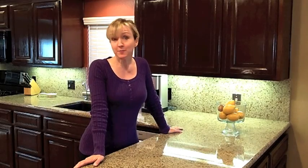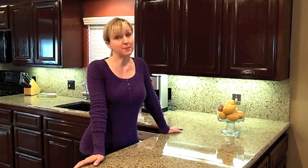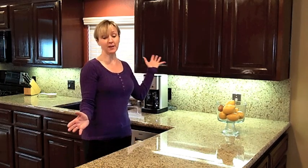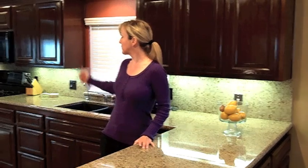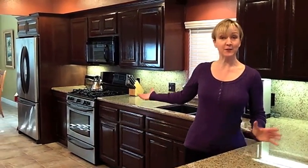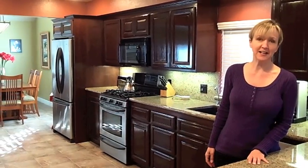Come on in. You have to check out this beautiful kitchen. My client's spared no expense. Notice the dark wood cabinetry, the gorgeous granite, the quality flooring, the six burner stove. Can you imagine entertaining here, having friends over at the beach? This would be a wonderful place to entertain.